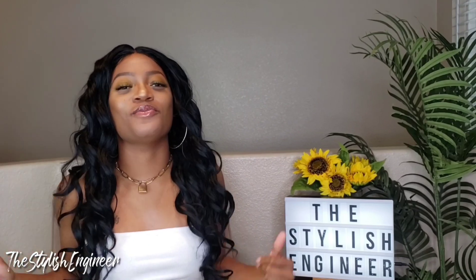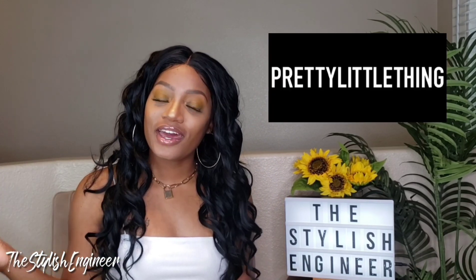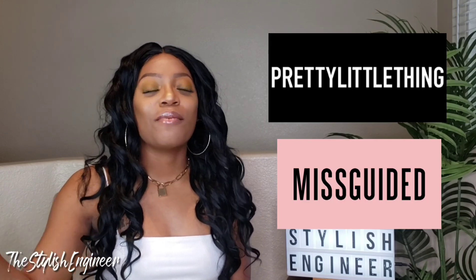Hey fashioneers, welcome to my channel if you're new, and welcome back if you're returning. My name is Trishina and I run this channel, The Challenge Engineer, where beauty, brain, and fashion collide.